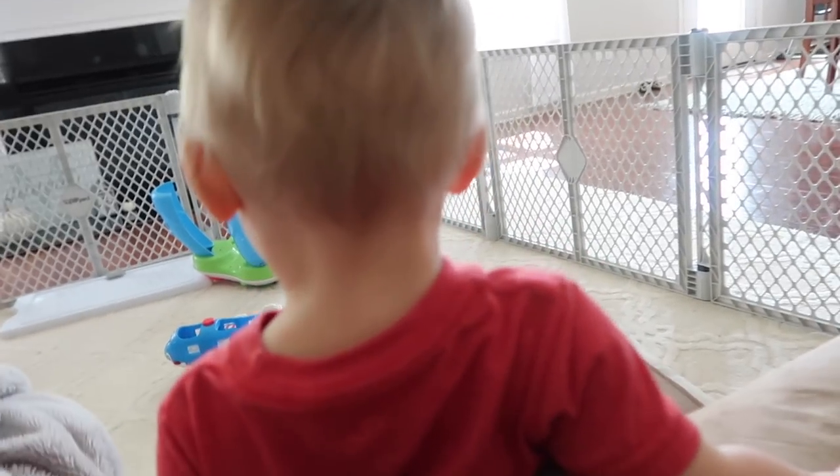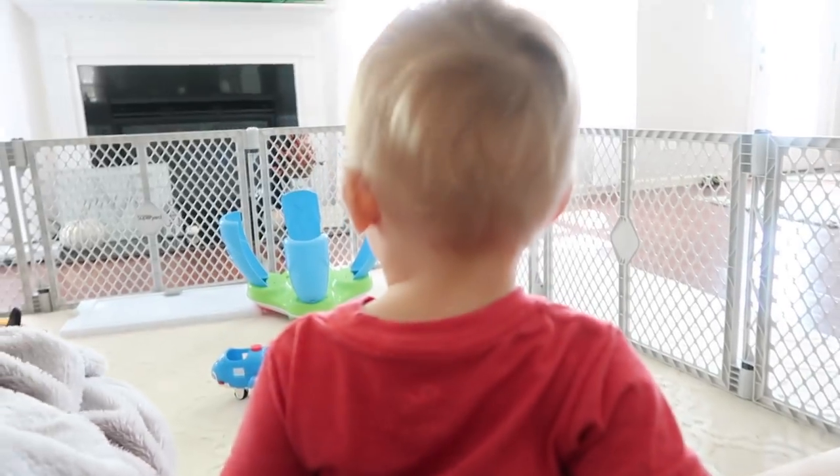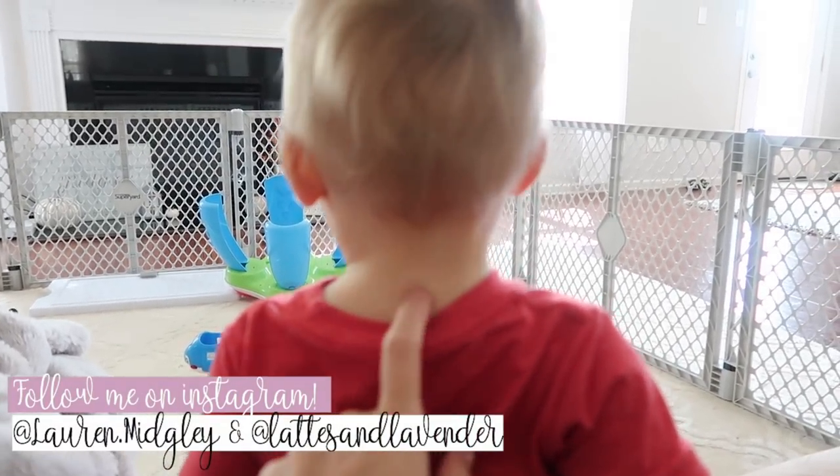Good morning! Say good morning, William!